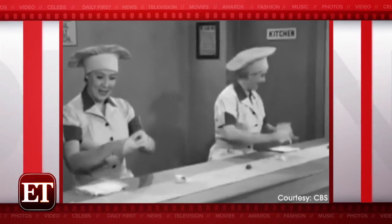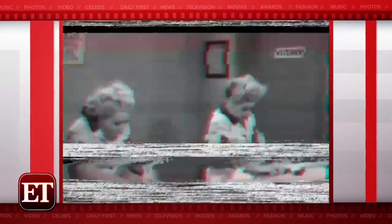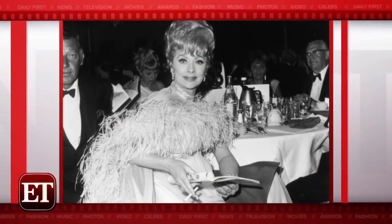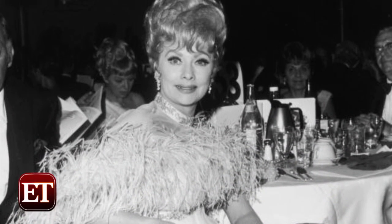Lucille Ball is one of our favorite actresses of all time, and she has one of our favorite Emmy looks from back in 1968. Between the gown, the boa, and the updo, she was on another level of glam.